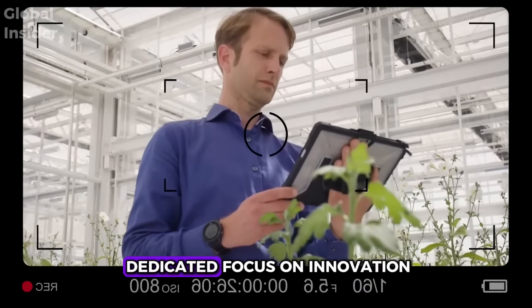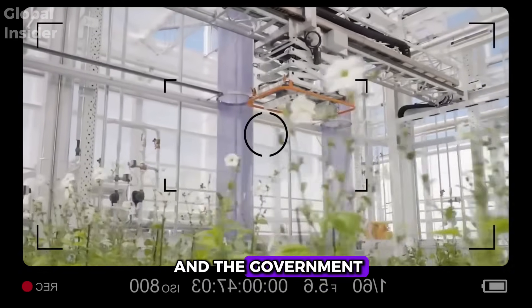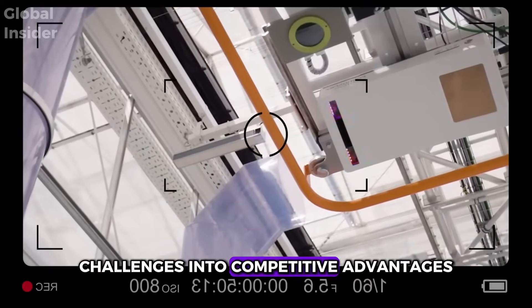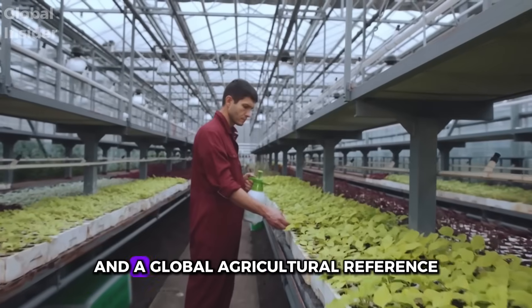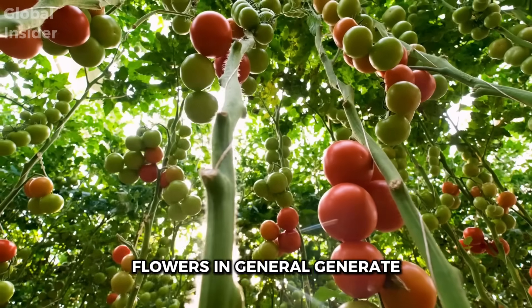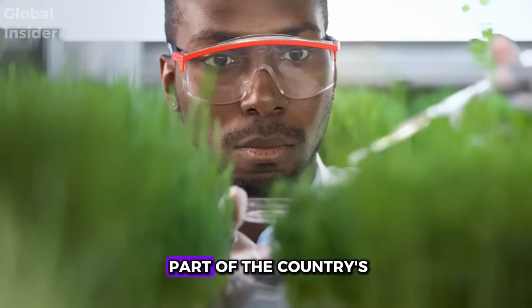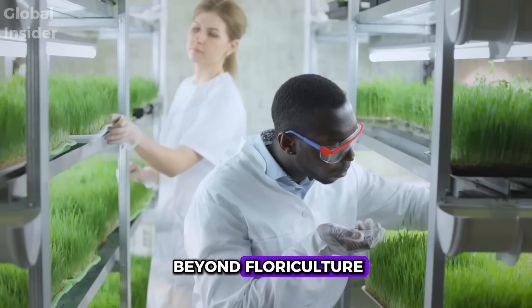With this dedicated focus on innovation, directly connected to growers and the government, the Netherlands managed to turn its challenges into competitive advantages — evolving from merely the land of tulips to a respected global agricultural powerhouse. Of course, tulips play an important role. Flowers in general generate billions of euros annually and are a significant part of the country's identity. However, Dutch agriculture extends far beyond floriculture.